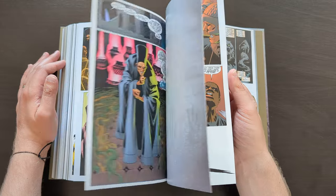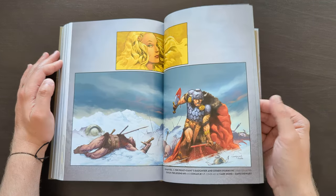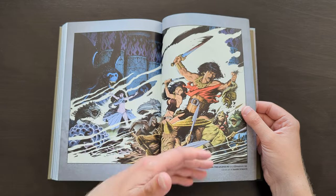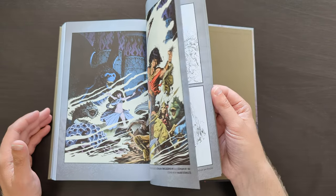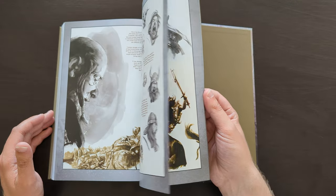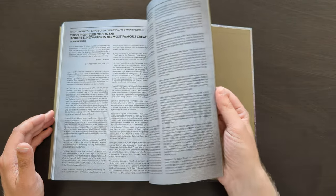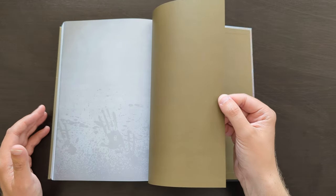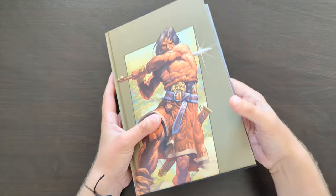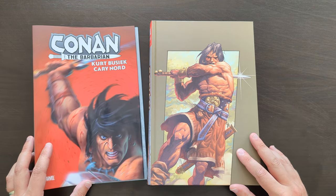I honestly really enjoyed this and had a really fun time dipping my toes into the world of Conan the Barbarian. I'm definitely planning to check out some more. There are a few extras in the back, including what I believe is the Colossal Conan cover. If you can get a copy of this, I strongly recommend it — really great stuff, and a refreshing change if you mostly read superhero works. Let me know what you think of this run if you've read it before. Thanks as always for watching, and I'll be back again soon to discuss something else.